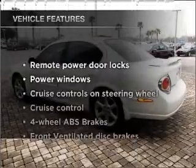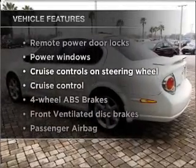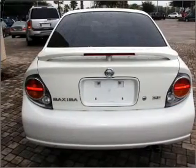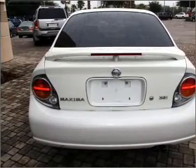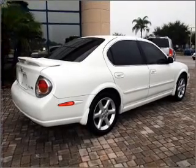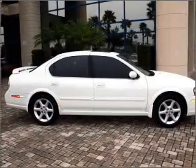And with these notable features, you won't want to miss out on the opportunity to own this amazing vehicle: power door locks, power windows, power steering, cruise control, power mirrors, an alarm system, an AM/FM stereo with a CD player, and an adjustable tilt steering wheel.